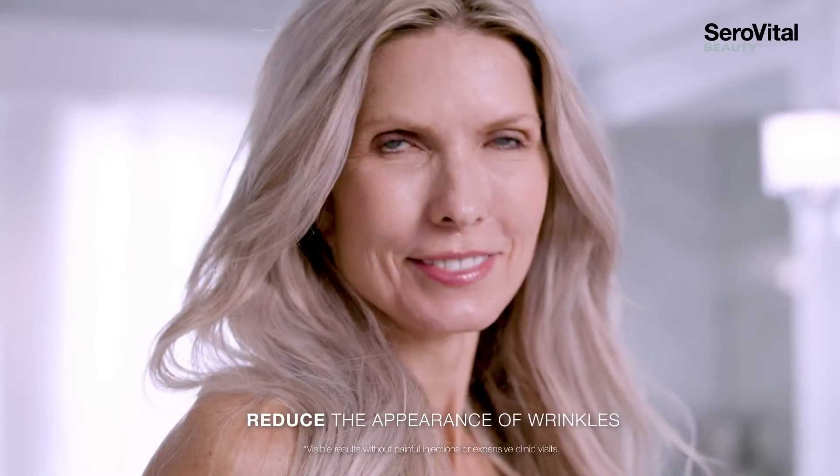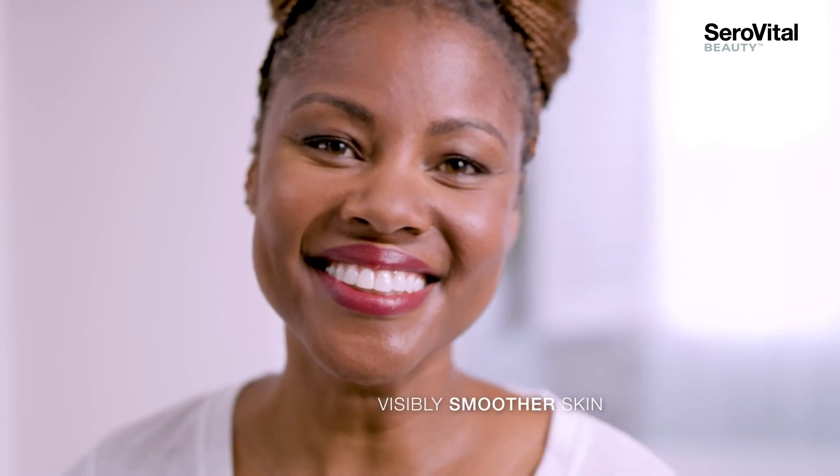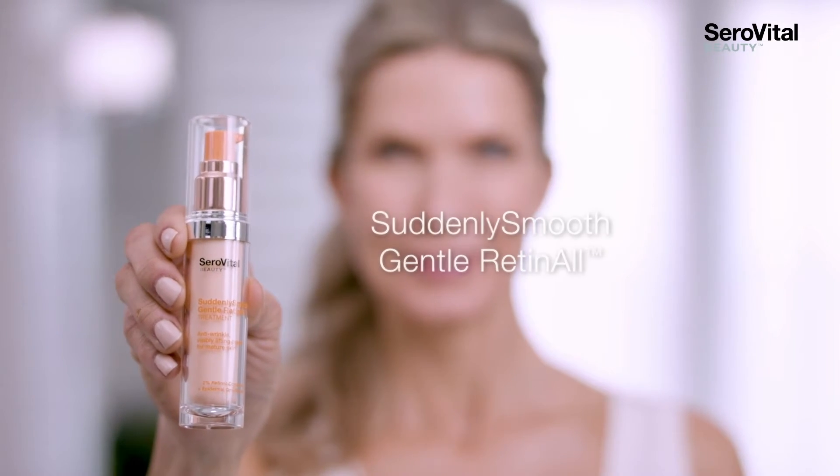Want results without needles? What about visibly smoother skin? We have your solution. Suddenly Smooth Gentle Retinol by CeroVital Beauty.